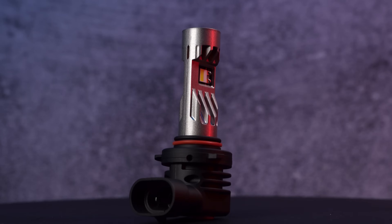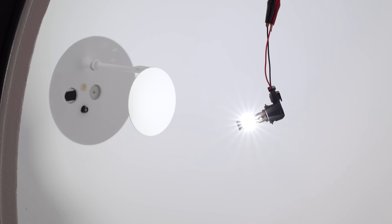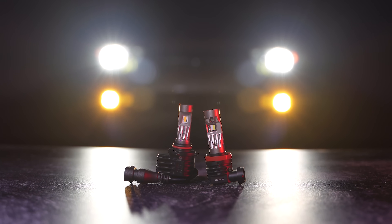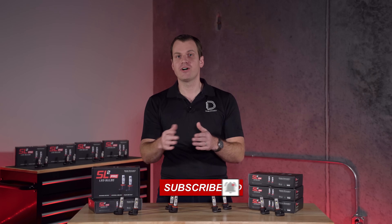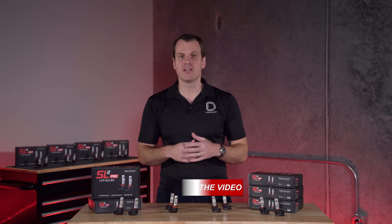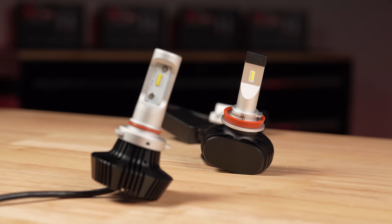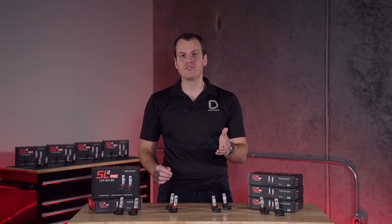We're really excited about this product because it really is the next generation of LED technology. The performance, fitment, functionality, and reliability are a huge step up from anything else on the market today. If you like LEDs just as much as we do, subscribe to our YouTube channel and follow us on social media. We're going to be putting out a lot more content in the months ahead, going into individual features of the bulb, talking tech, and comparing it to other products on the market. Stay tuned and thanks for watching.